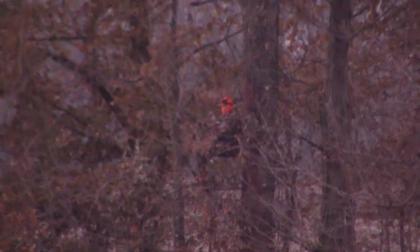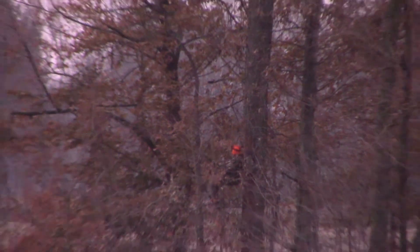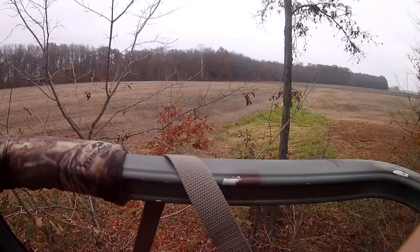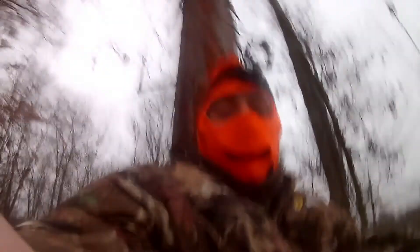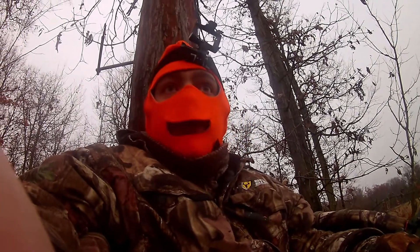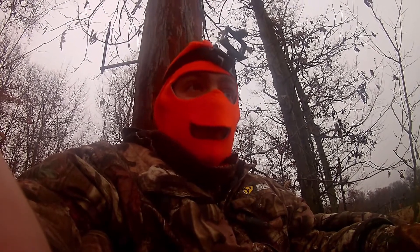There he is! I believe — he's just sitting there like a chump. Just put down Mr. Krabs. It's the opening weekend of gun season here in Indiana, and it's only about 10 minutes after shooting time. He stepped out here and we were able to put him down.